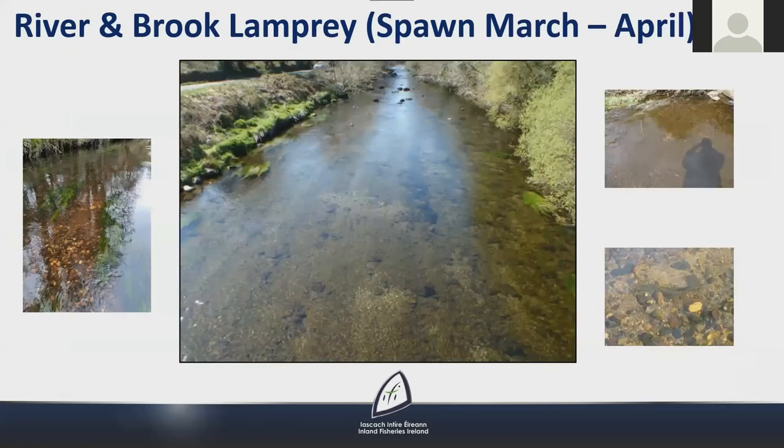River and brook lampreys spawn earlier in the year, in March to April, when water temperatures reach about 10 degrees centigrade. Their reds are smaller than sea lamprey reds, generally consisting of oval depressions about 20 to 40 centimetres across and 2 to 10 centimetres deep. Often you can see a freshening of the gravels compared to surrounding sediments. Photos show river lamprey reds on the Ockram river in Wicklow and a red taken only a few weeks ago on the Slaney.